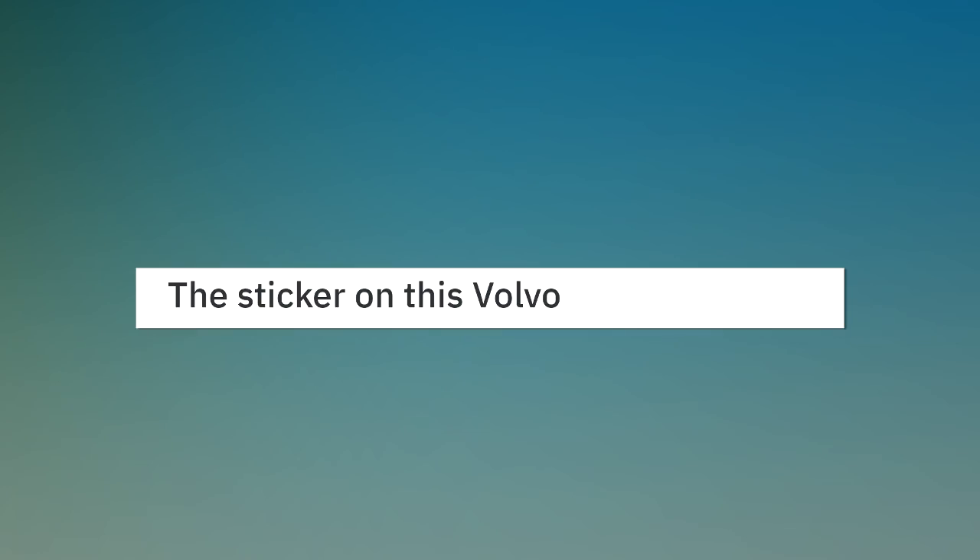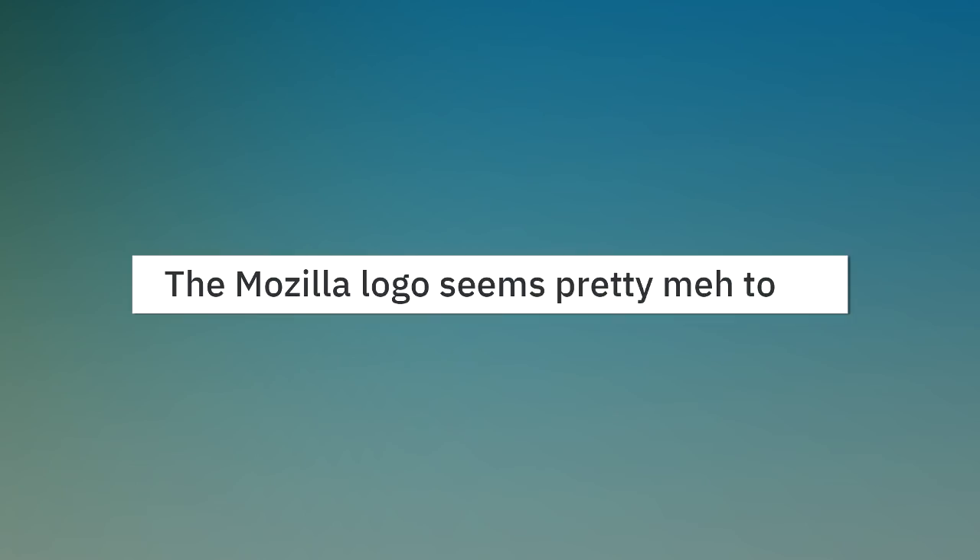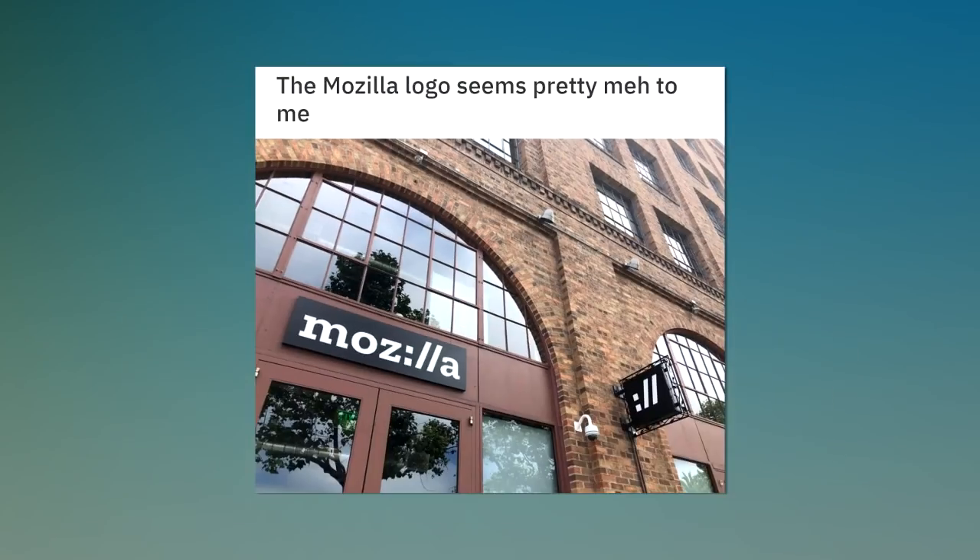The sticker on this Volvo. The Mozilla logo seems pretty meta to me. A glacial lake so still it looks like glass.